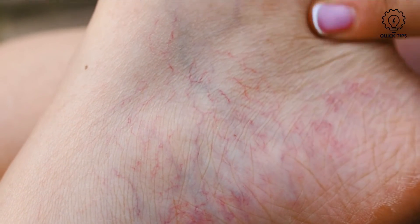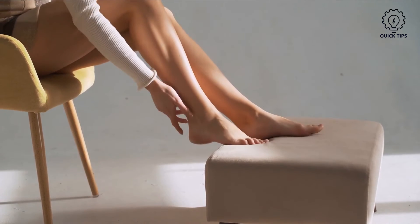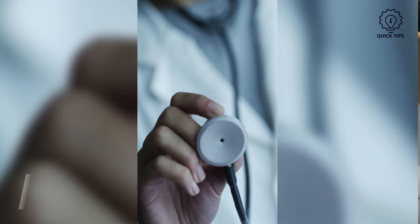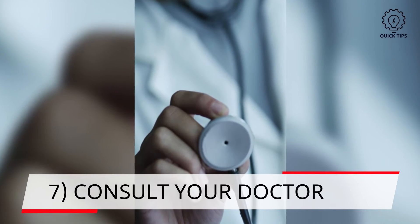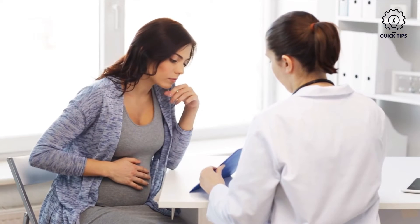Do not worry too much as the veins generally go away and everything returns to normal. This vein weakening can also happen if you're taking hormonal birth control.